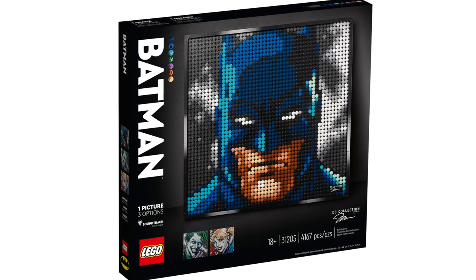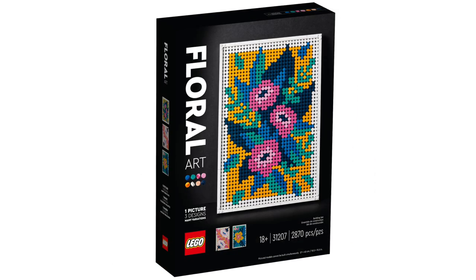In LEGO Art, we have a couple of sets retiring: the World Map, the Jim Lee Batman Collection, the Rolling Stones, and Floral Art.